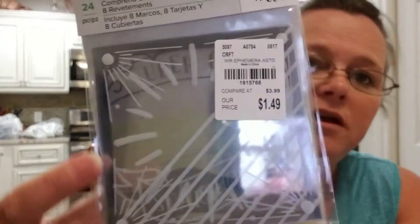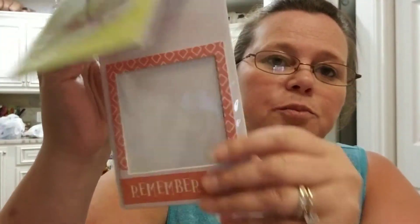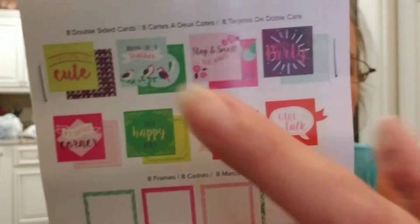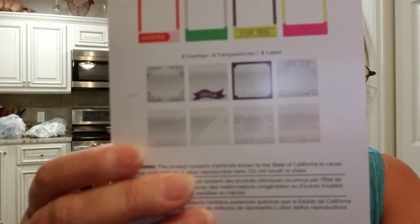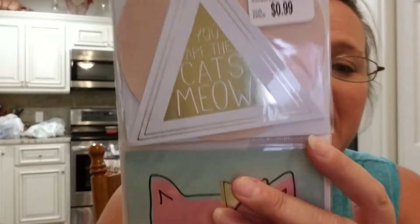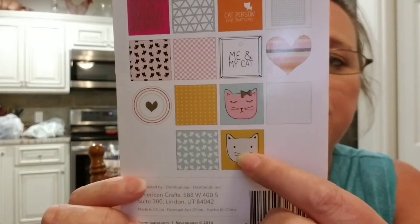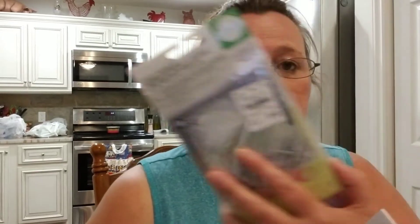I did pick up these, and these will probably be for my flip books that I make. I thought these were really cute for $1.49 — you get all these different designs and little pages. I love the little birdies. I also picked up these little cards for flip books — 'You're the cat's meow' with a little cat. I love the little cat with the bow tie. These were $0.99 and the other pack was $1.49.